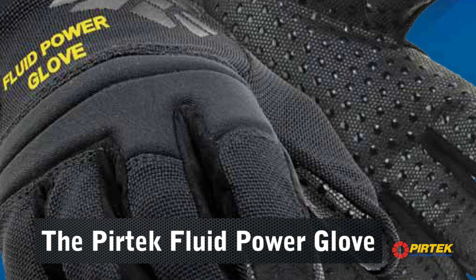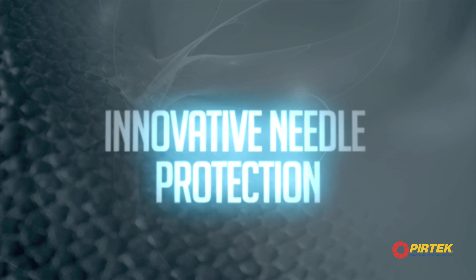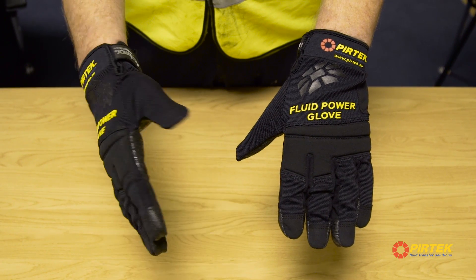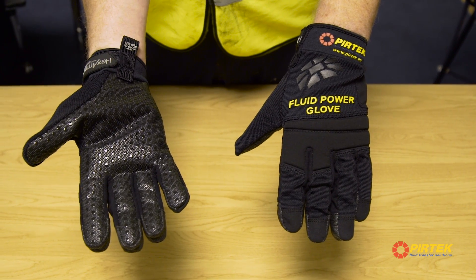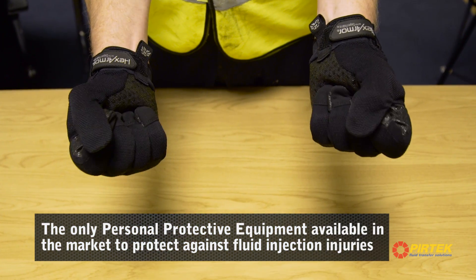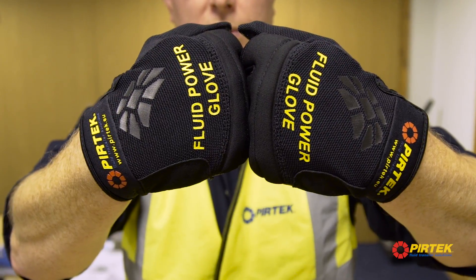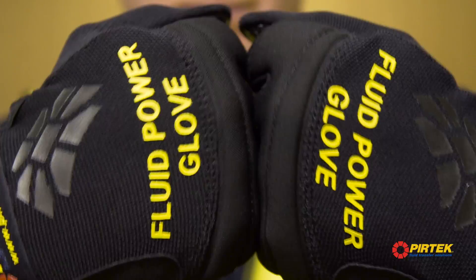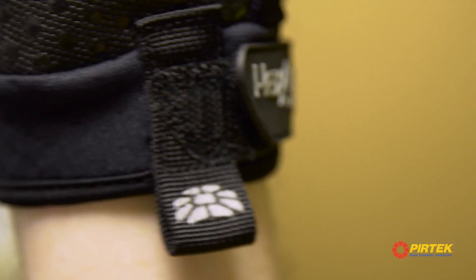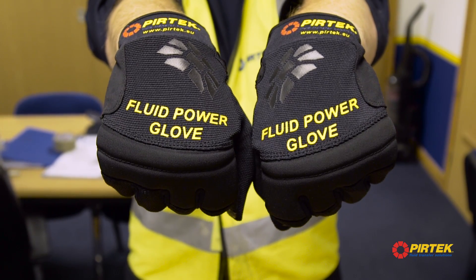Pertec are proud to introduce the 4041P Fluid Power Glove, the only personal protective equipment available in the market to protect against fluid injection injury. The Pertec Fluid Power Glove and its unique hydraulic injection resistance technology means it is the only glove available today that offers protection against hydraulic injection injury as standard.